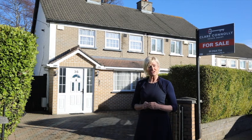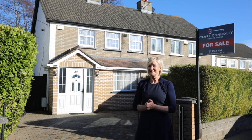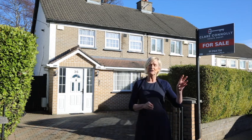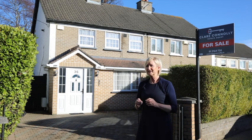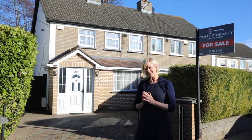Hi everybody and welcome along to the virtual tour of this gorgeous three-bed, two-bath detached house behind me here. We're at 36 Oakton Park in Valleybrack, a stone's throw to Valleybrack village. You turn left here and then right and you're onto the M11. You could not get a better location. It comes to the market at €475,000.